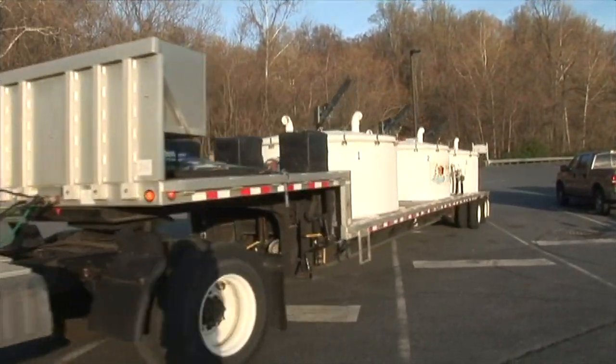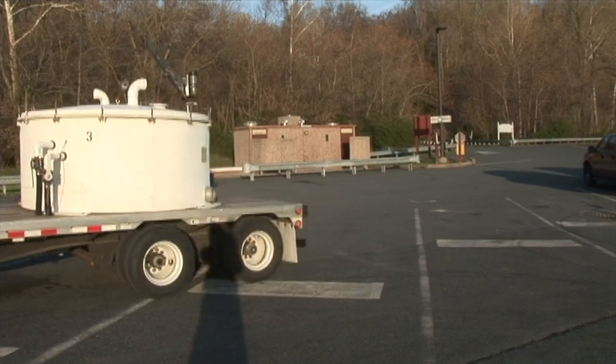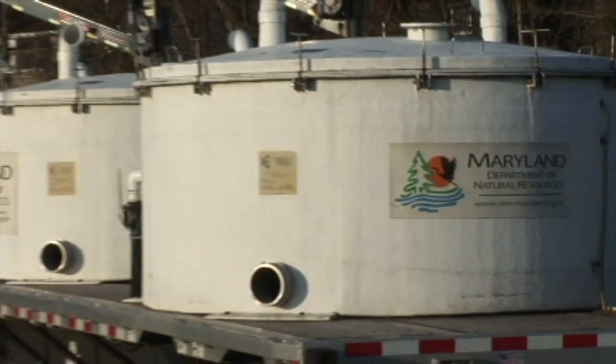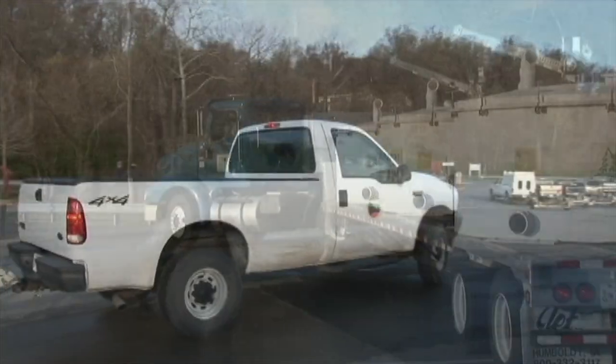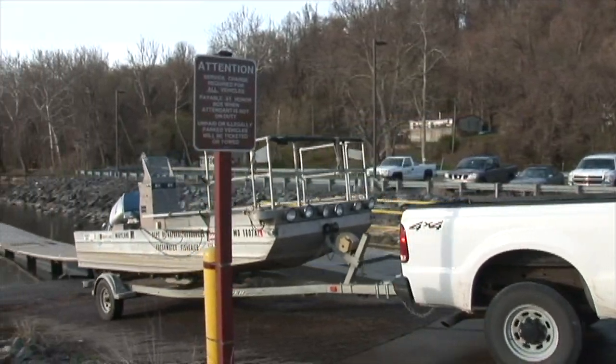Hi, my name is Chuck Stentz. I'm a biologist for the Maryland Department of Natural Resources Fisheries Service. This is the truck that we use to transport our adult hickory shad from the Susquehanna to Manning Hatchery. The truck carries anywhere between 100 and 200 hickory shad per tank.